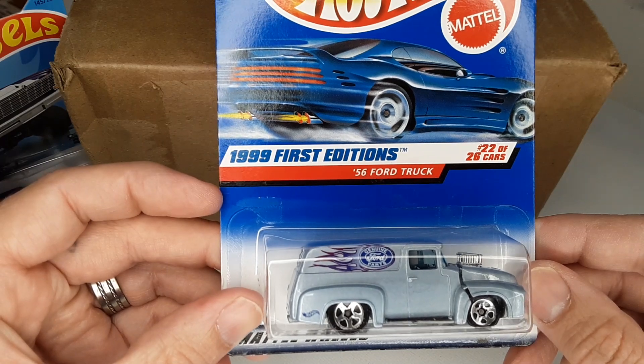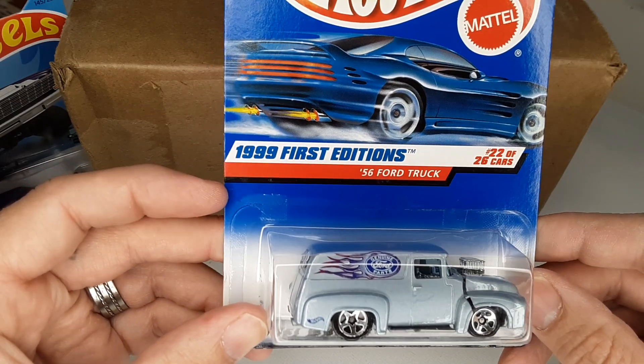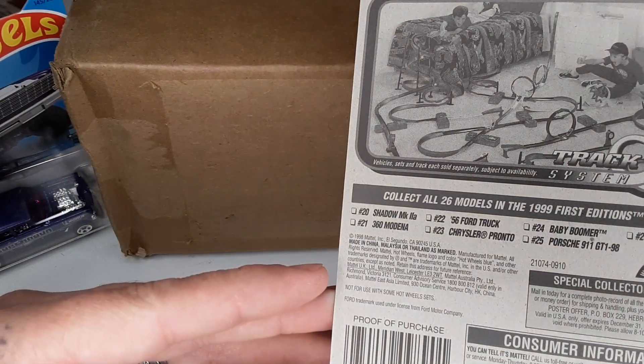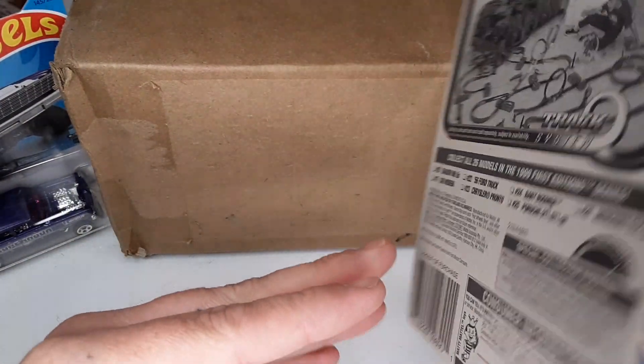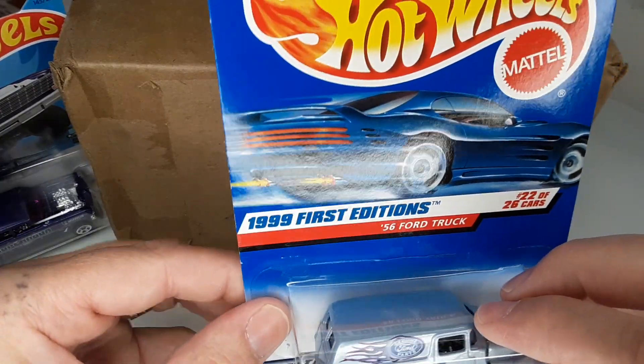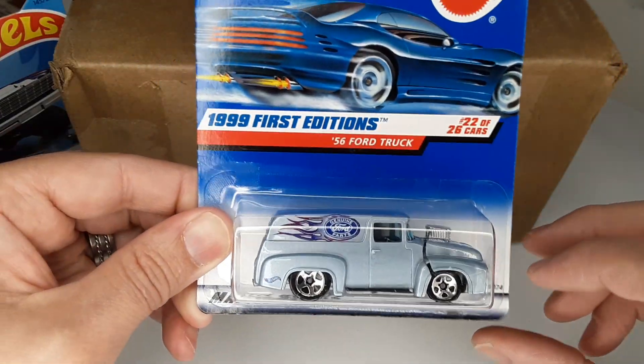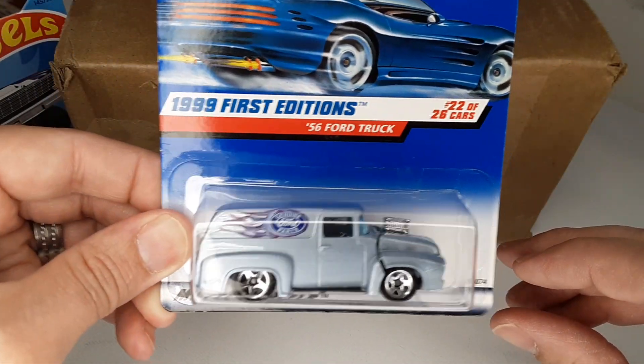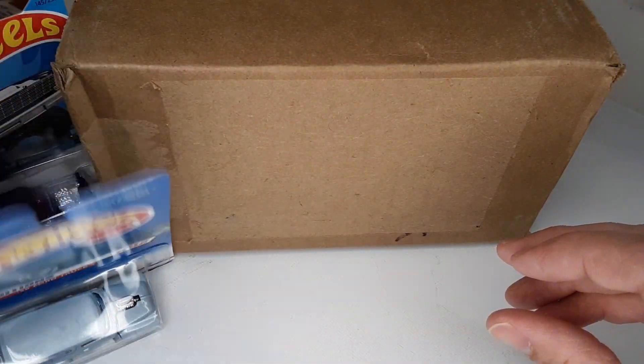Then this one, which is so sweet — a 56 Ford delivery truck. I think this was from the 1998/99 series, so that's an old school one. I've had this one before but I'm not sure what happened to it, so that was a good find in there.